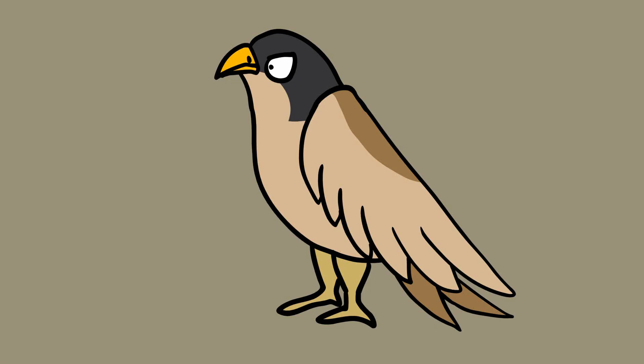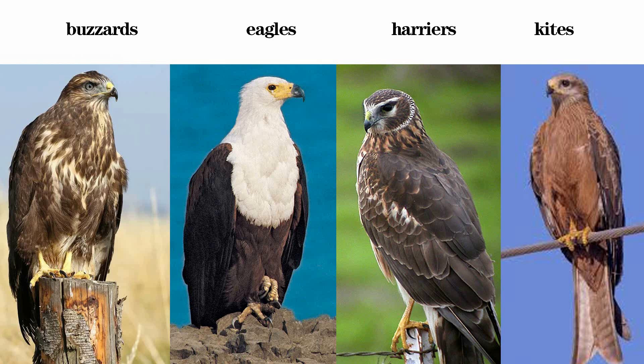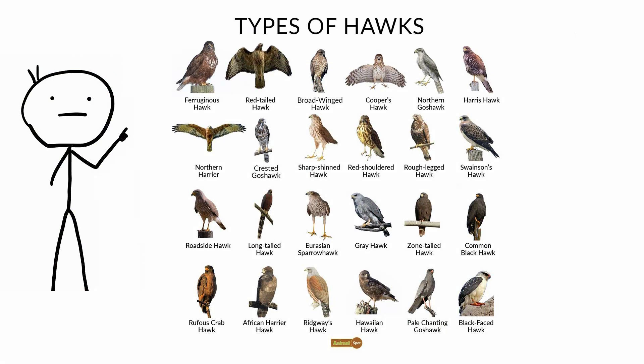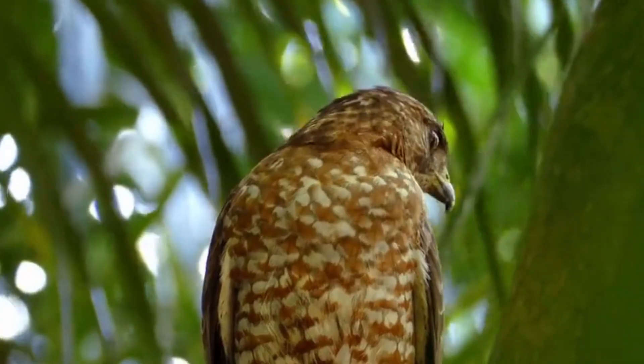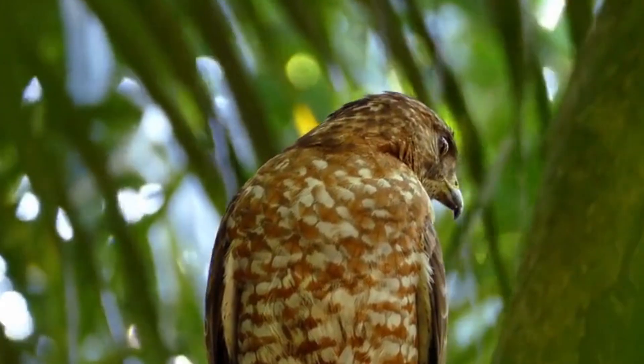A hawk is a bird of prey in the Accipitridae family, which includes buzzards, eagles, harriers, and kites. Most hawks are part of the genera Accipiter or Buteo, but some buzzards, harriers, and kites, and even some falcons are called hawks. Hawks prefer open spaces with a few high perches, like cliff ledges or tall trees.